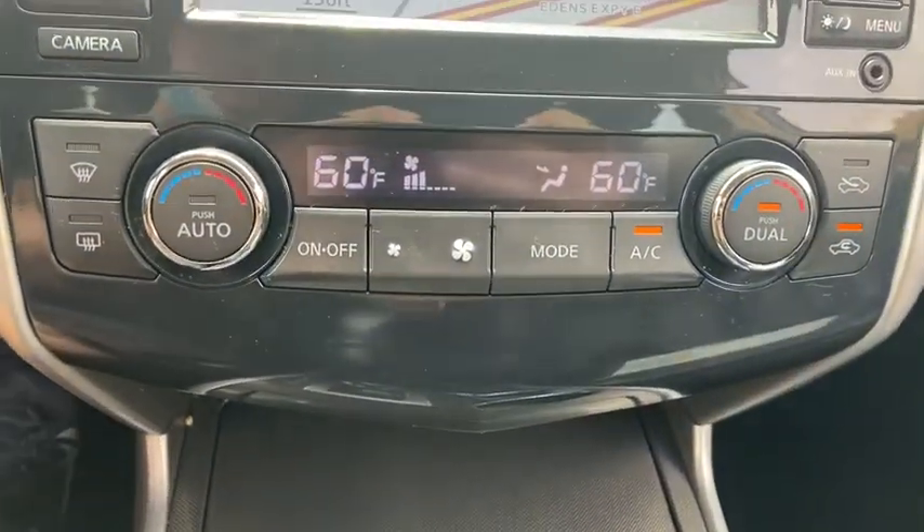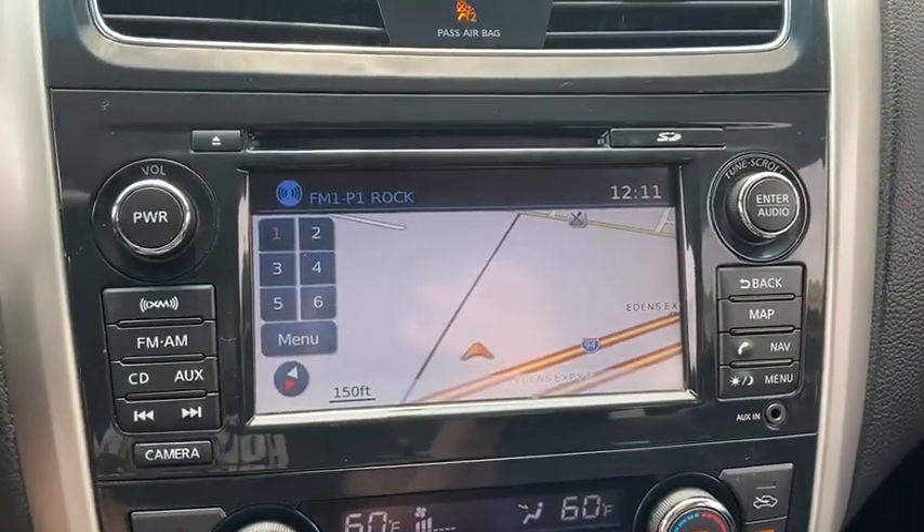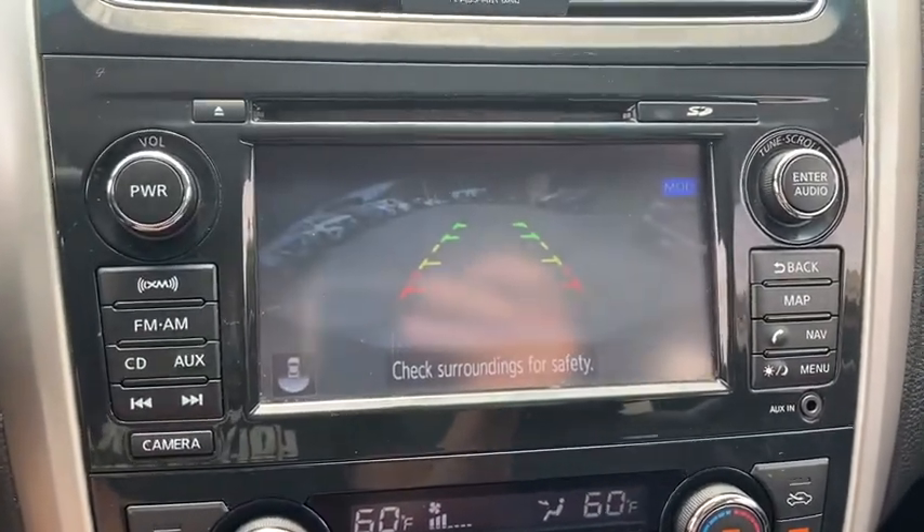Tilt steering wheel. This vehicle offers reliability and good looks at a great price. So come in and take a test drive today.